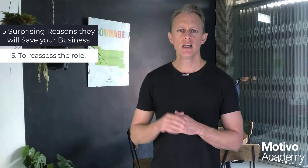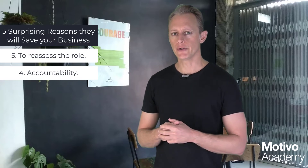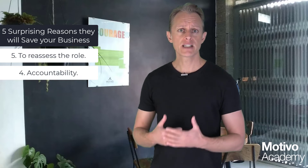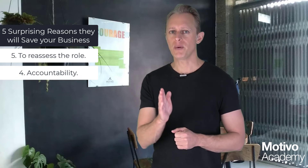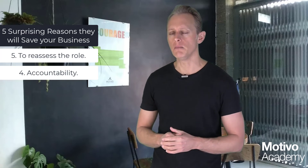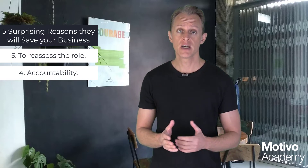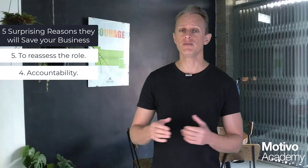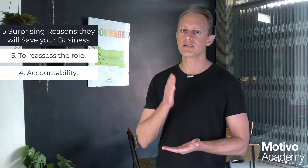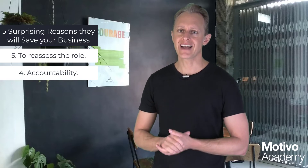Number four is accountability. In your preparation, you'll go through the goals from last time and review performance over the previous period. This brings in accountability — a formal stop during the year where you look back and ask how did this person perform. It gives you an opportunity to praise great performance as well. A key reason to do performance reviews is that they systematically build in accountability breakpoints throughout the year.